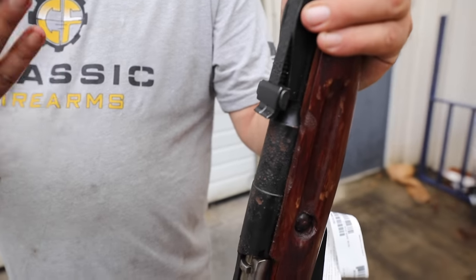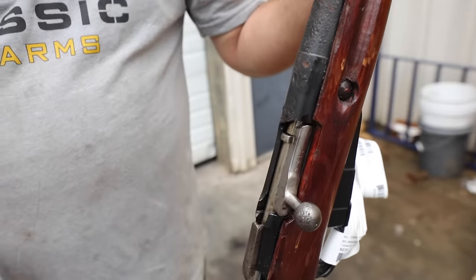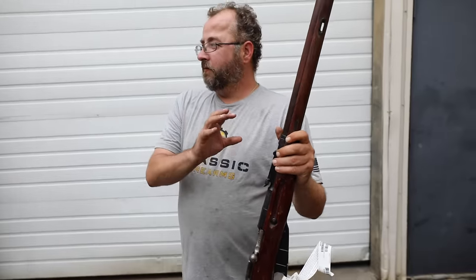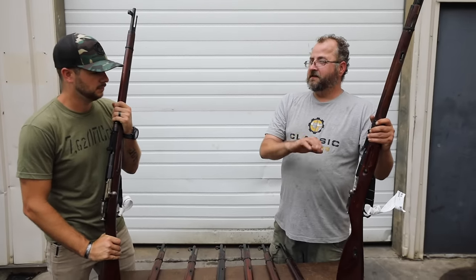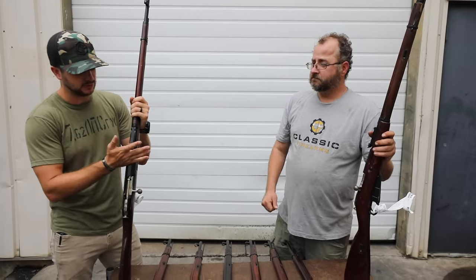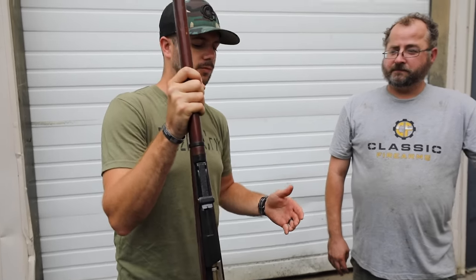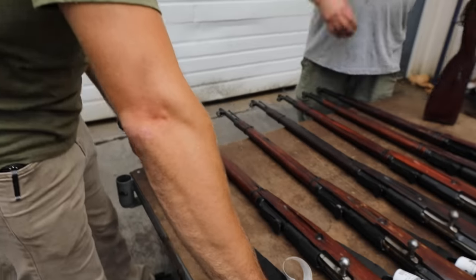So when it comes to a fair condition, you can expect that you're going to see pitting — you can see it here on the receiver, also some here on the bolt handle. This would be a good representation of our fair condition. The pitting's been kind of scrubbed, cleaned, and then re-blued over. The one I'm holding here is labeled as a good condition, and a majority of what we've seen has just been fair condition and good condition.